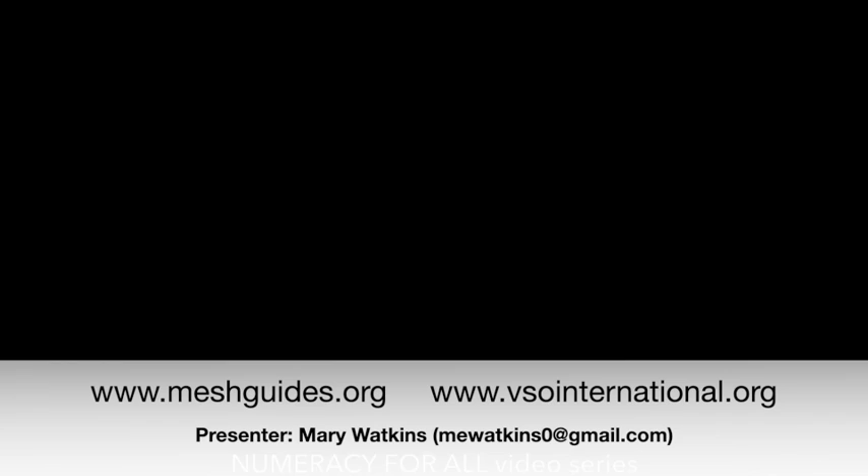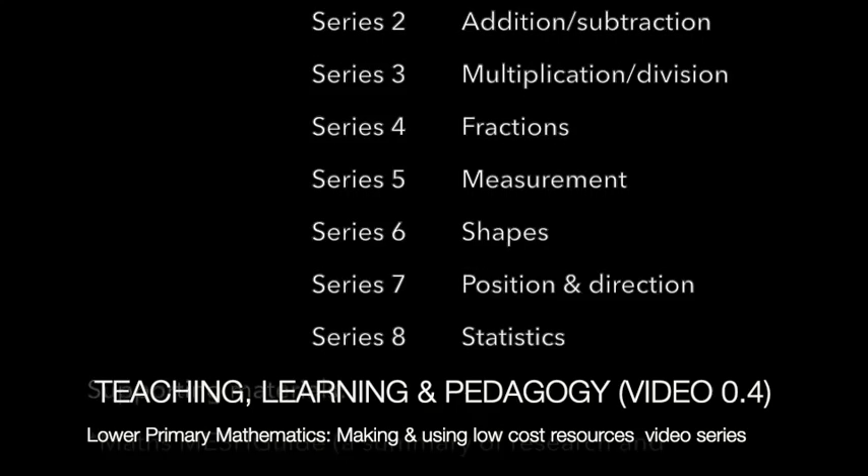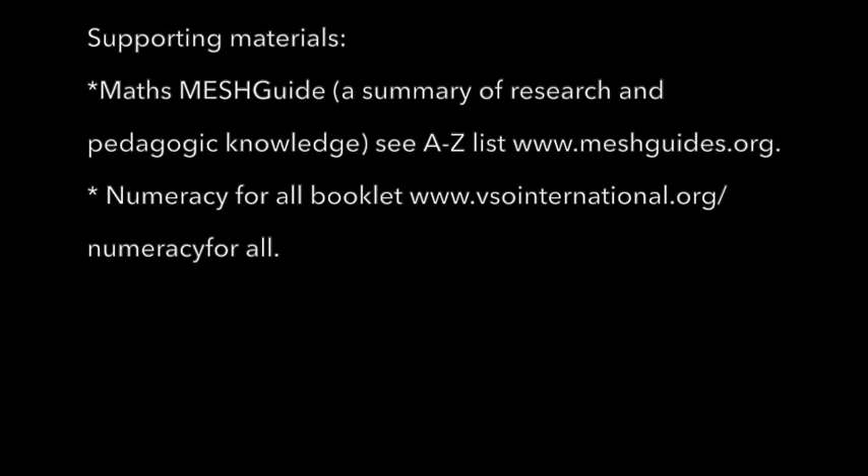This video is one of a series numbered 1 to 8 which cover the basic concepts of the primary mathematics curriculum. There are two sets of supporting materials: one is the Maths Mesh Guide, a summary of research knowledge and pedagogical knowledge. The second is the Numeracy for All booklet, showing in detail how to make and use the resources mentioned here.